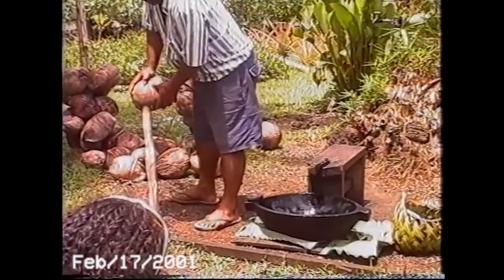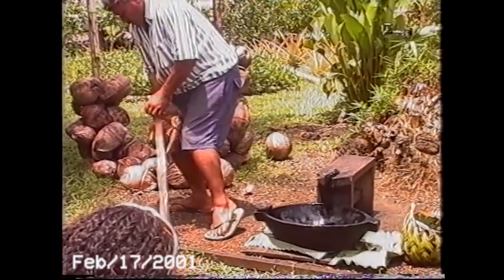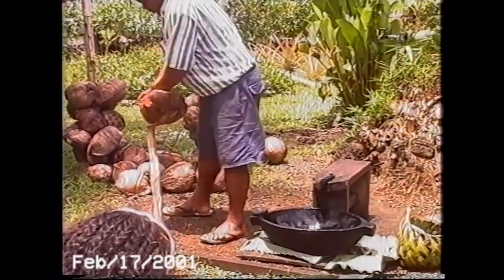Being a staple food of Samoan culture, there's even a legend that comes with how the coconut came to be. I remember being told it as a child, but I'll let our tour guide tell you.